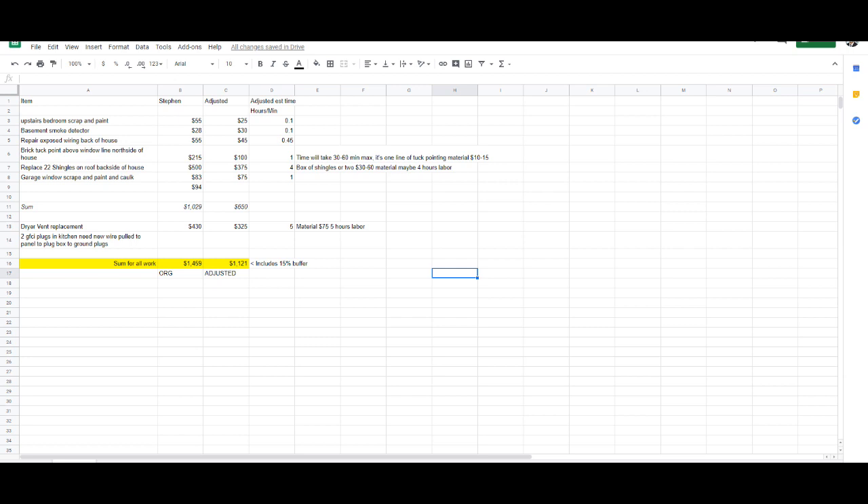We have a property under contract that's closing. FHA came back with some repairs that needed to be done, which we suspected, and then the buyer agreed to a few additional repairs as well. The property is being sold as-is, where-is. I always recommend getting at least two to three quotes minimum — even from contractors you've worked with for a long time — because sometimes they don't come back with a favorable quote. They've got a business to run too.